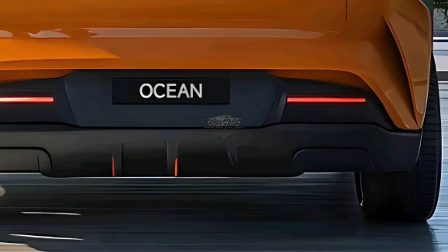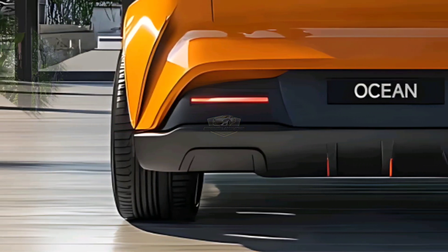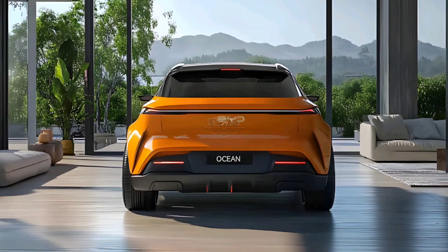The Ocean M is a hatchback coupe with a sharp aerodynamic design, full-width LED headlights, and a body that looks like it came out of the future. But external beauty isn't the only thing on offer — underneath its sleek body, there's much more.